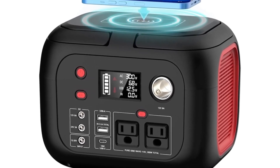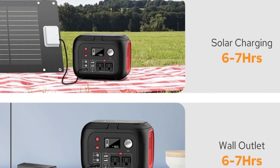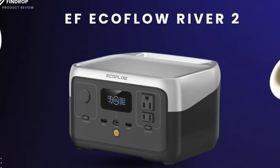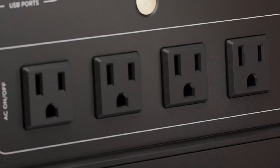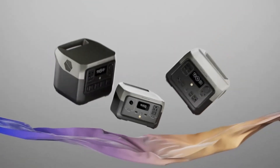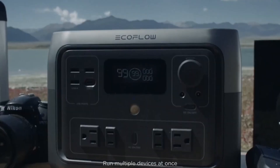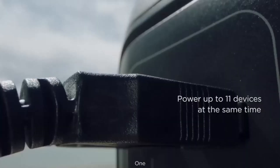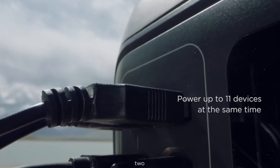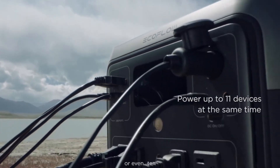Number four: the EF EcoFlow River 2, the speedster. The River 2 isn't just quick — it's blink-and-it's-done quick. It comes with a 256Wh battery, 600W output, and a LiFePO4 battery designed to last a full decade. But here's the jaw-dropper: it charges from zero to full in just 60 minutes via AC.